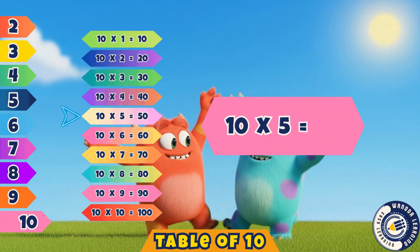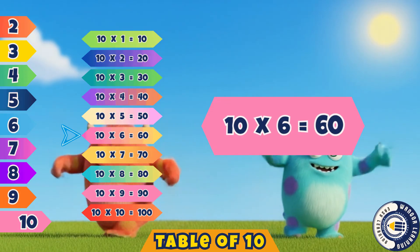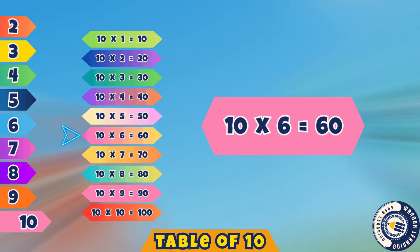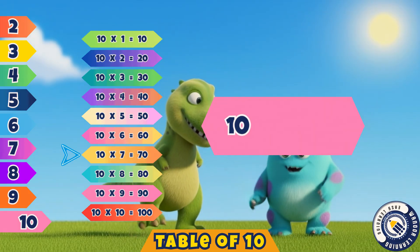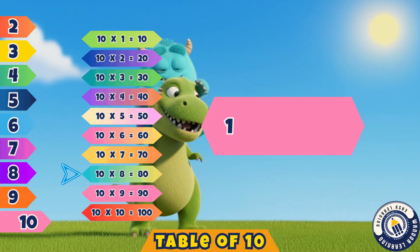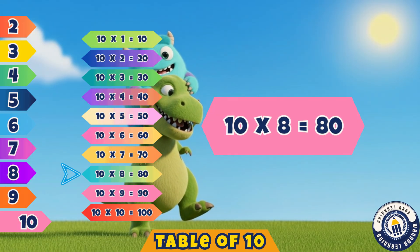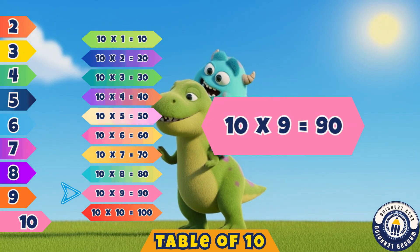Ten fives are fifty. Yes, it's fifty. Ten sixes are sixty. Correct, sixty. Ten sevens are seventy. Yes, that's seventy. Ten eights are eighty. That's right, eighty. Ten nines are ninety. Yes, ninety.